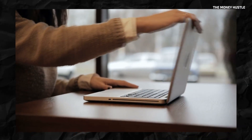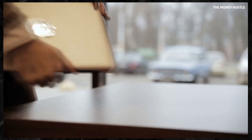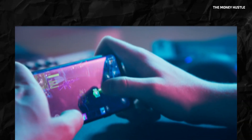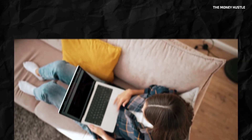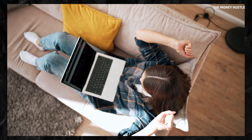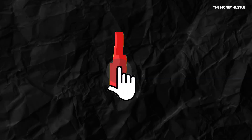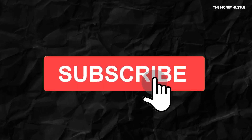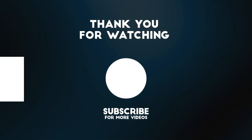And that wraps up our exploration of five high-earning apps that can help you make some serious cash. From playing games to grocery shopping, the possibilities to earn are endless. Don't forget to try these apps and let us know your experiences in the comments. Remember, consistent effort will eventually lead to significant results. If you found this information helpful, do hit the like button and subscribe for more such content. Until our next video, take care, see you soon!